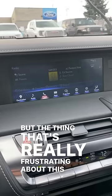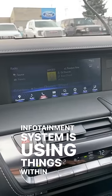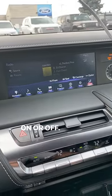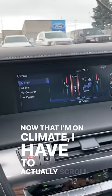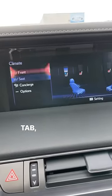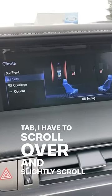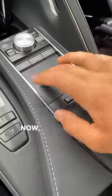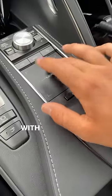The thing that's really frustrating about the infotainment system is just using things within it. For example, let's say I want to turn my heated or cooled seat on or off. I go over to climate, and then I have to scroll all the way across to the seat tab, and then scroll over and lightly scroll up or down to turn up or down my heated or cooled seat. Now imagine trying to do all that while you're driving with this little keypad.